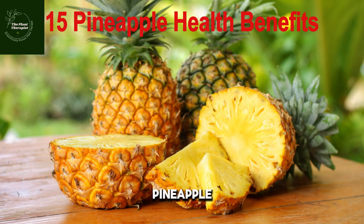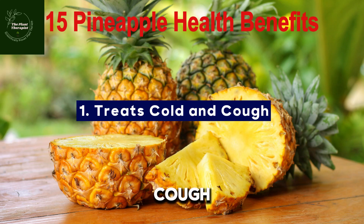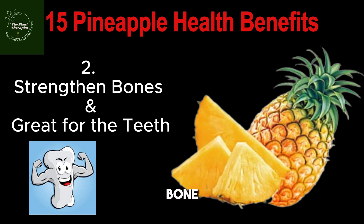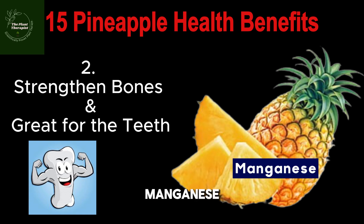Number one health benefit of penaipu: it helps to treat cold and cough. If you are suffering from a bad cold, then adding penaipu into your meal helps to reduce cough and cold. This is because penaipu contains bromelain, which is an enzyme that has anti-inflammatory properties and can fight infections and kill bacteria. Eating penaipu regularly can prevent you from cough and cold.